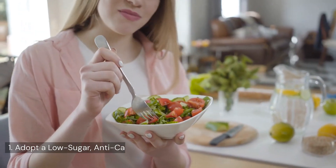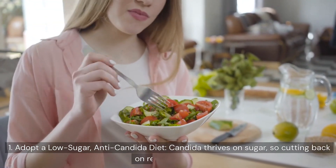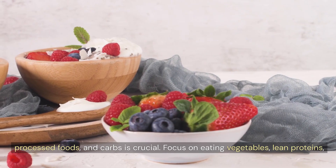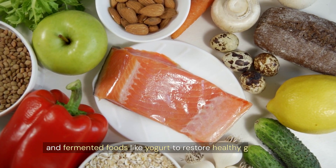1. Adopt a low-sugar anti-candida diet. Candida thrives on sugar, so cutting back on refined sugars, processed foods, and carbs is crucial. Focus on eating vegetables, lean proteins, and fermented foods like yogurt to restore healthy gut bacteria.